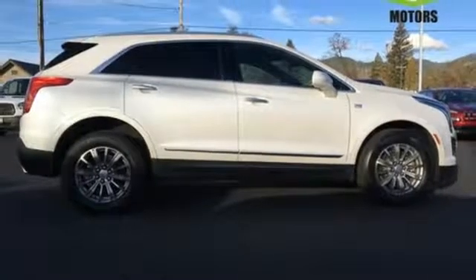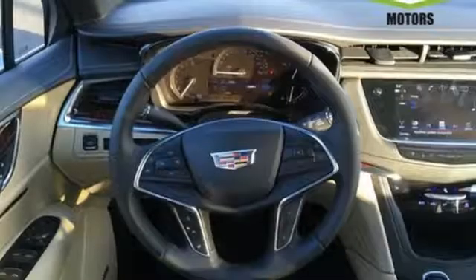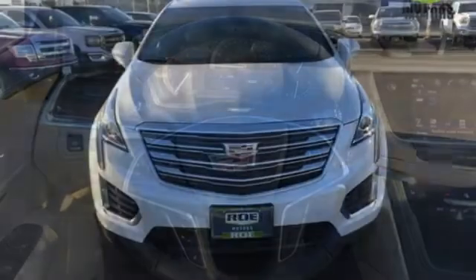Underneath the sleek body is a 3.6 liter V6 engine for a powerful and smooth ride. Smart and intuitive, driving this XT5 will feel like second nature.